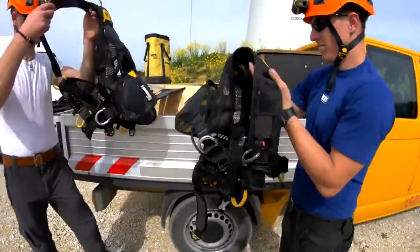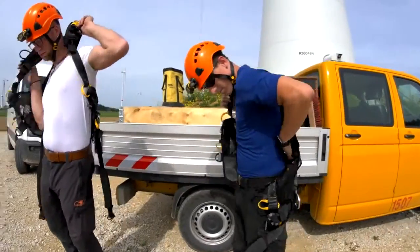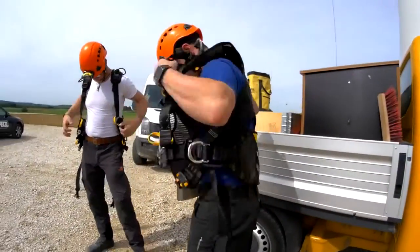The easy fit design guarantees a quick and simple fit. The integrated vest and automatic buckles ensure a form-fitting harness that is easy to put on.